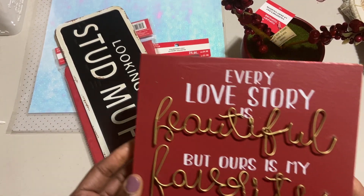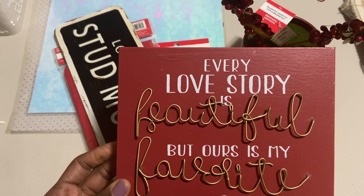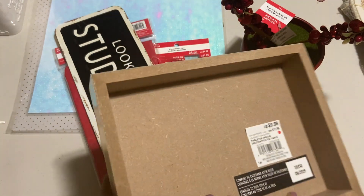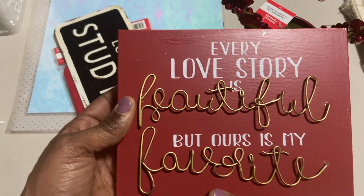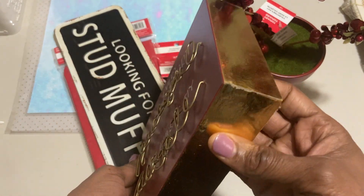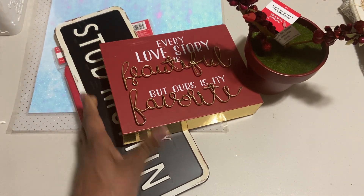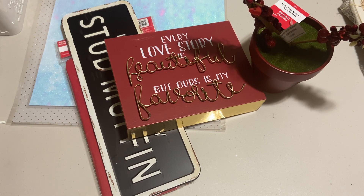And I picked up this sign: 'Every little story is beautiful, but ours is my favorite.' I just like the signage. It references no one in my life right now. This one is $9.99, so I got it for 99 cents or a dollar. So cute — has gold trim around the side. This is really nice stuff, and I didn't pay full price for it. That's what I like about it.